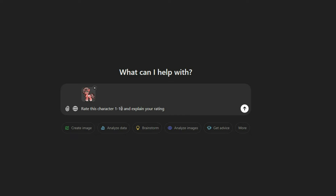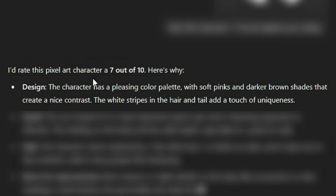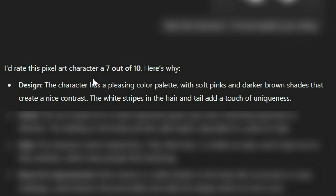So I asked ChatGPT to rate this character 1 through 10 and explain its rating. And it gave a 7 out of 10. I really expected it to be like really low ratings for all of these. Let's see.